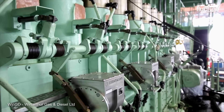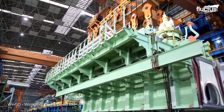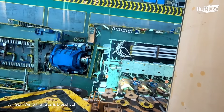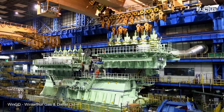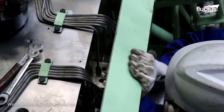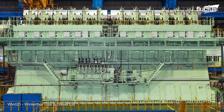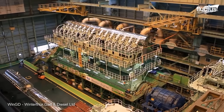Fuel and lubrication systems are also crucial components of the engine, as well as turbochargers and the air supply system. The turbochargers help to increase the engine's efficiency by compressing the air entering the engine, while the air supply system ensures that the engine has a constant supply of oxygen for combustion. Once the engine has been fully assembled, it undergoes extensive testing to ensure it meets safety and performance standards. This includes testing for emissions, fuel efficiency, and reliability.